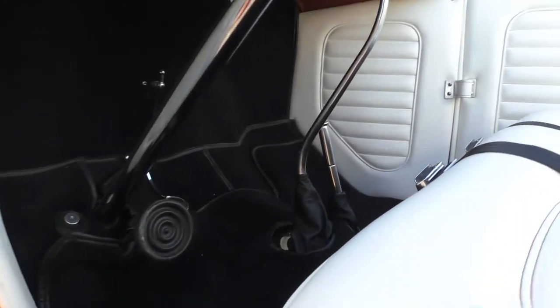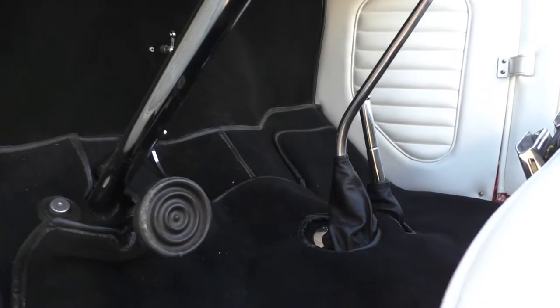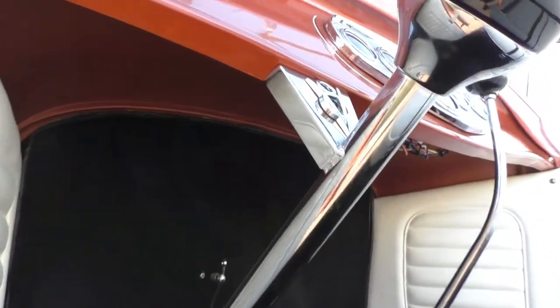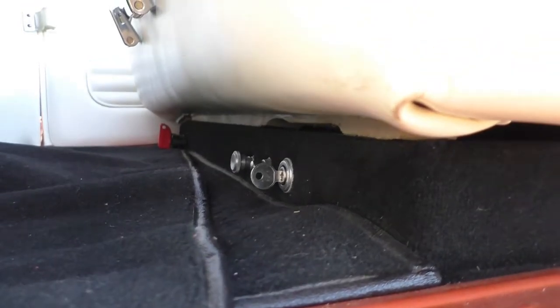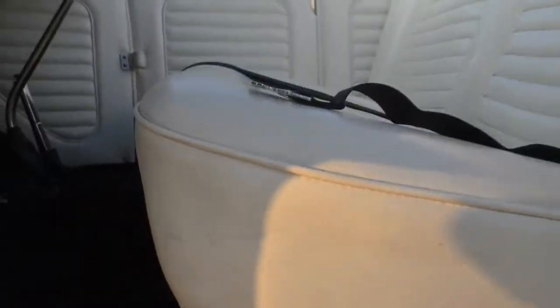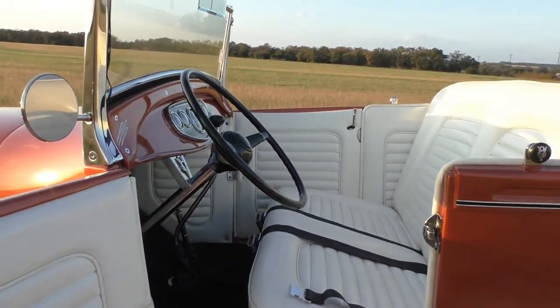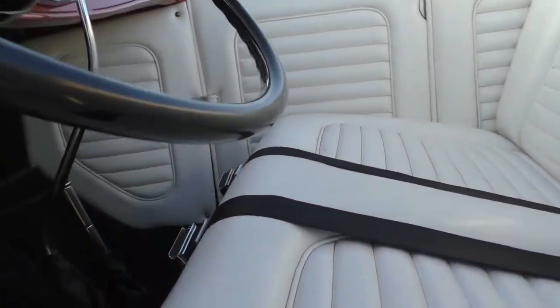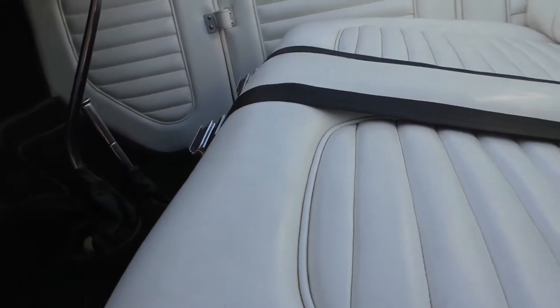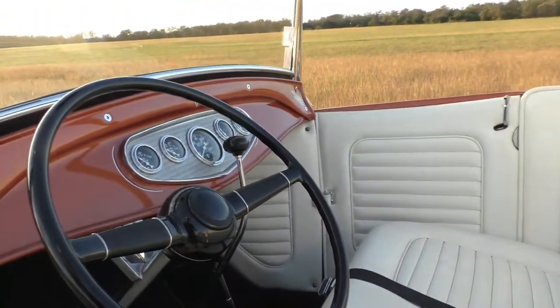We'll show you the pedals up underneath. The key switch is down underneath the seat, right where you can reach between your legs to get it done. We're thinking you get the idea — heck, might as well fire this thing up and give you a feel.